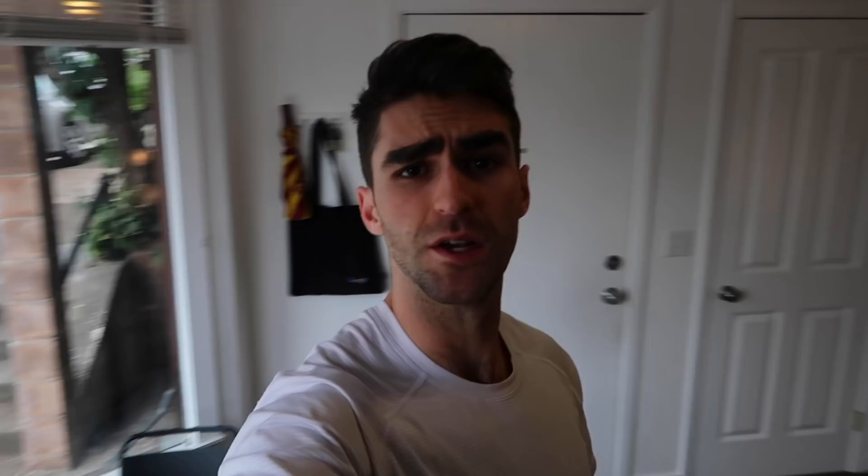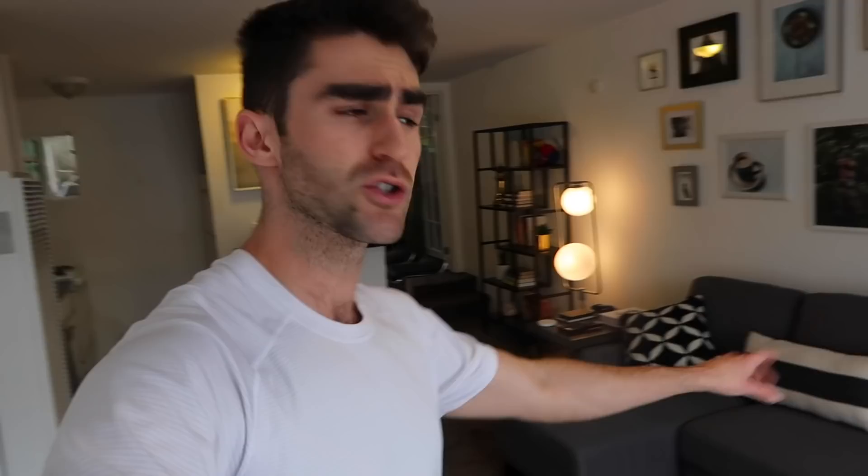Continuing with the tour, here we have my TV. This apartment's pretty small, and honestly there wasn't a logical place to put the TV. So I decided to get a rolling stand and put the TV in the corner. Whenever I want to watch TV, laying on the couch I can just rotate it. And of course, Nintendo Switch — absolutely essential.